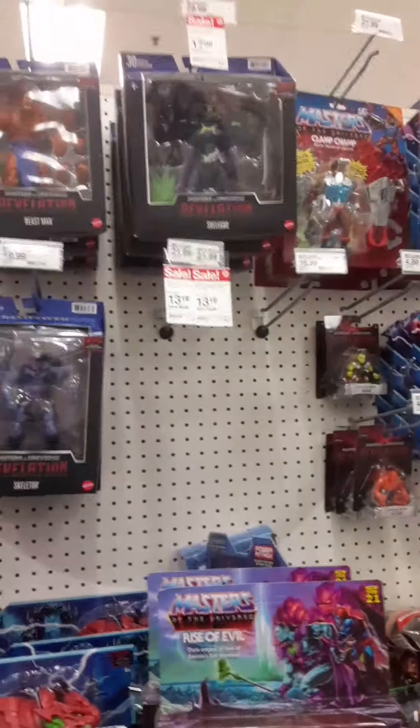We got some Fortnite figures, some League of Legends. Let's go over to Jurassic Park — we got some Jurassic Park stuff, not much though. That's a cool little set. Some Mirrorverse. Then you got some Masters of the Universe stuff on sale, which is kind of nice.